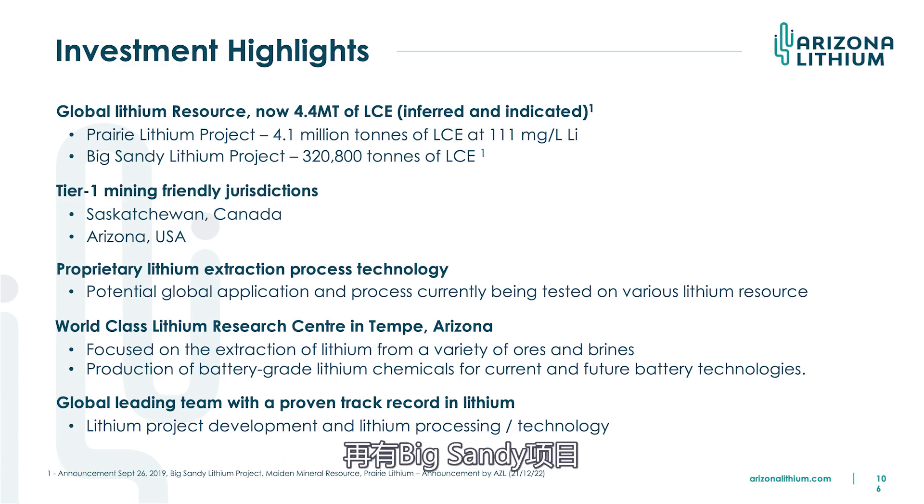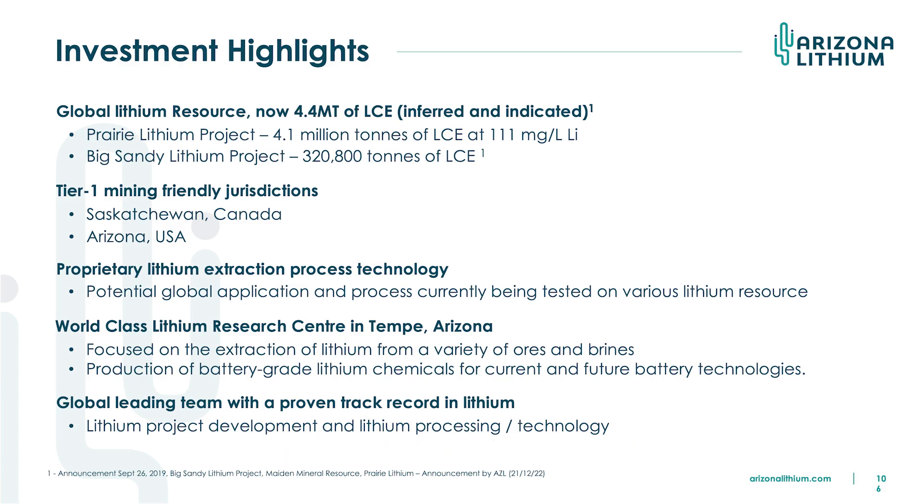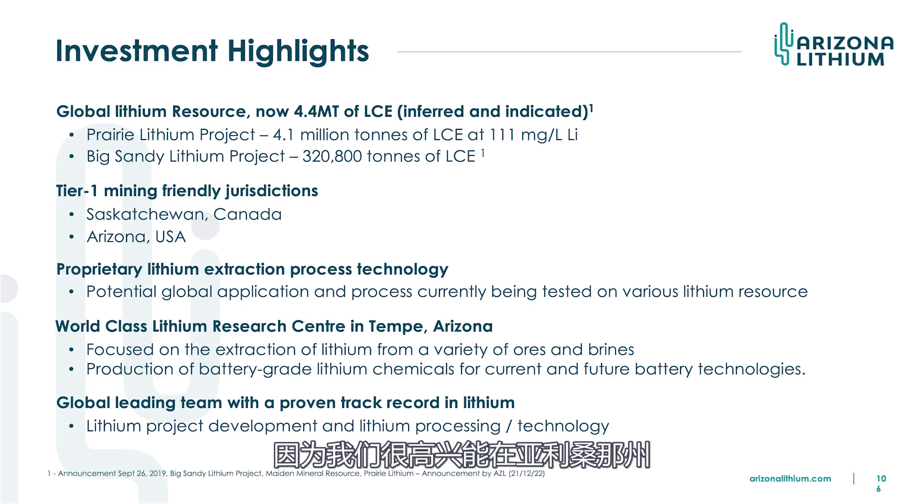The Big Sandy project is the one I've been working on for eight years. I'm the original vendor of that project and it is in Arizona, just north of Phoenix. We're lucky to have that project in Arizona — it's a great place to operate, very mining friendly. It's the fifth largest copper producer in the world and very business savvy. I was there at the invitation of the governor for a four-day CEO forum which culminated in the Super Bowl, and we sat in the governor's box. They're very pro-business and we're very happy to be developing the Big Sandy project there.